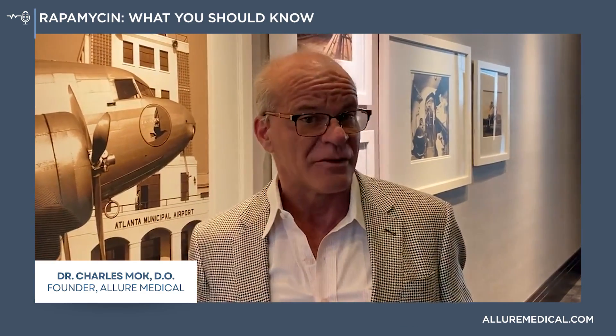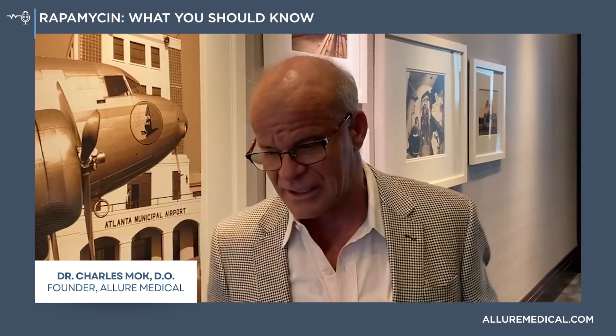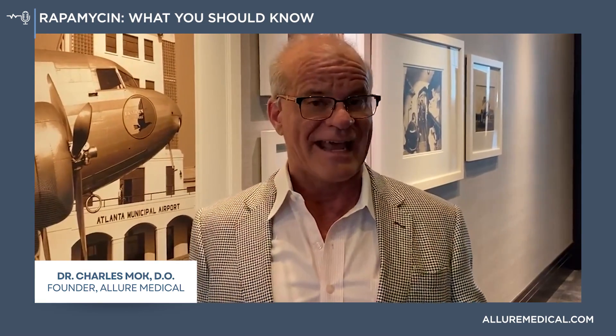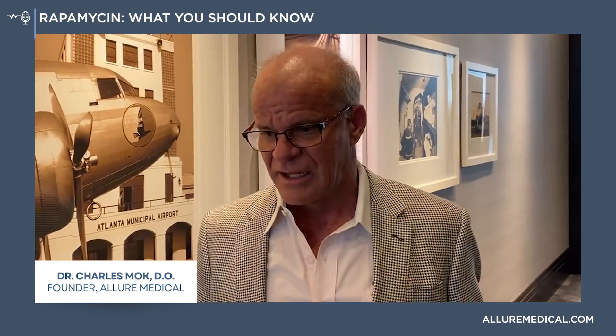It's been studied in humans — and is currently being studied — to see what happens when we take rapamycin orally or topically in terms of slowing down or reversing actual age. It has reversed the ages of animals, flies, and different creatures, and it's being studied right now in human beings in various studies.